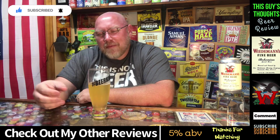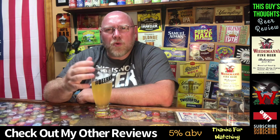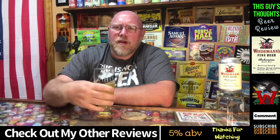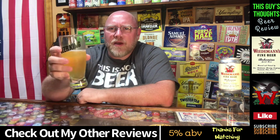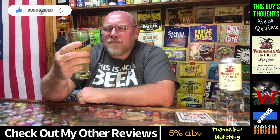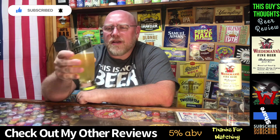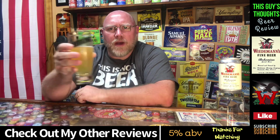Honestly, maybe squeeze a little orange juice in there or drop a little lime in there to really liven it up. But four out of five. Like, subscribe, comment, check out my other content — I appreciate it. Thanks for watching.